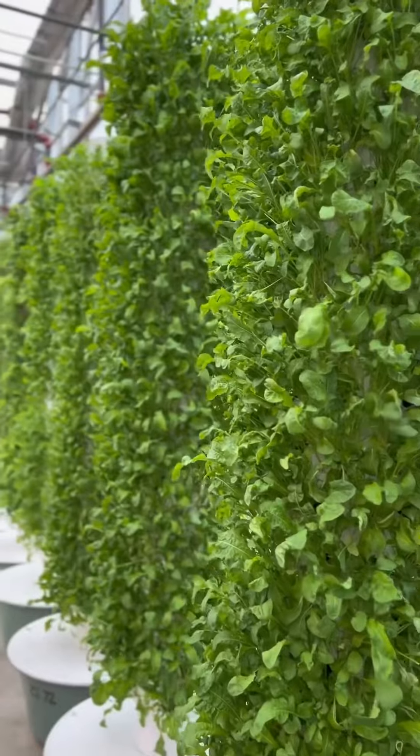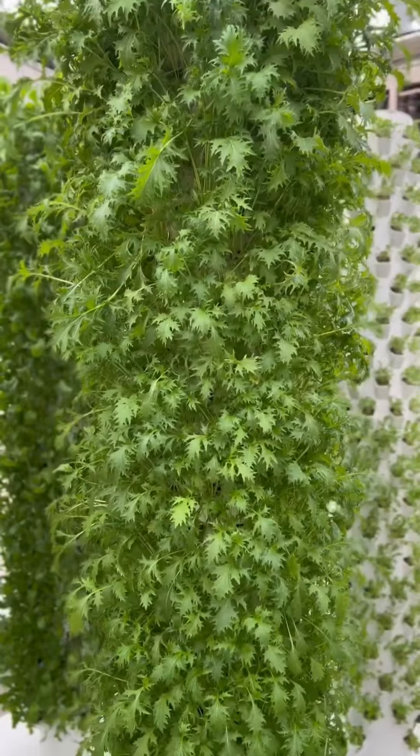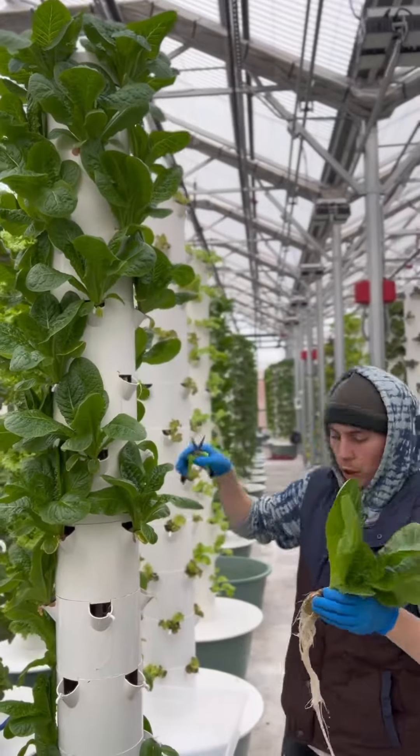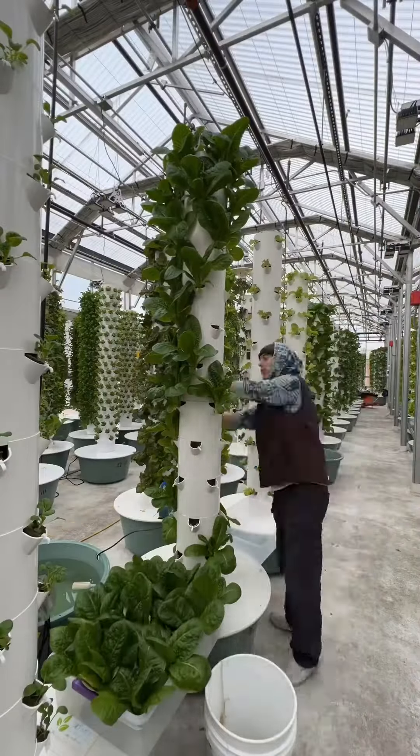From crisp lettuce to mouth-watering arugula, and from spicy mustard greens to delicious Asian greens, this urban farm's nutrient-dense produce is truly top-notch and unparalleled in terms of quality and nutrition.